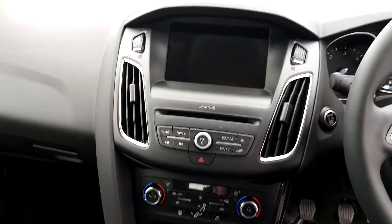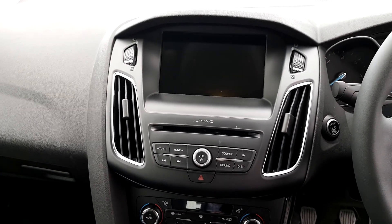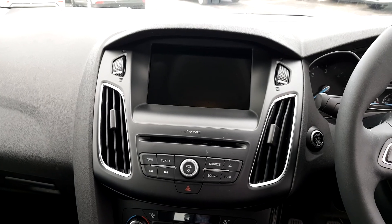The entertainment system is multimedia with CD player, radio, USB connectivity, and Bluetooth connected to your mobile phone and MP3. It is a touchscreen with sat nav.